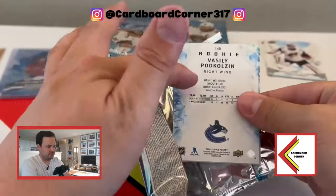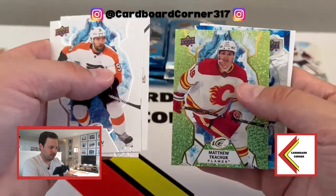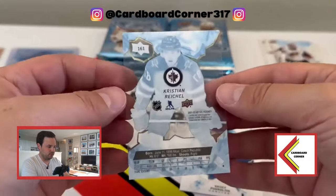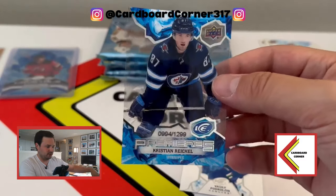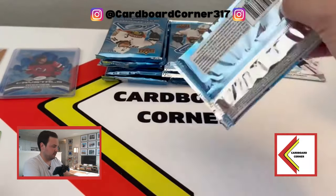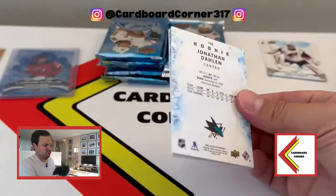So there are non-acetate rookies. It looks like you're probably going to get one per pack because there's another rookie right on the back. Christian Reichel on the Winnipeg Jets - that one is numbered to 1299. That is the ice premieres, nice looking card. I don't know much about him but it looks very sweet. Love the acetate rookies in this. And then another rookie card for the Canucks. These might end up being like one per pack - they do look really cool but it seems like they might be pretty common.